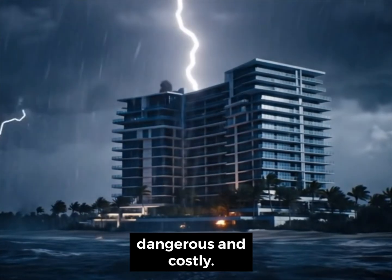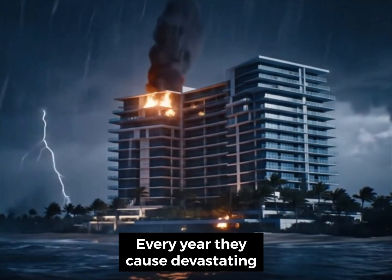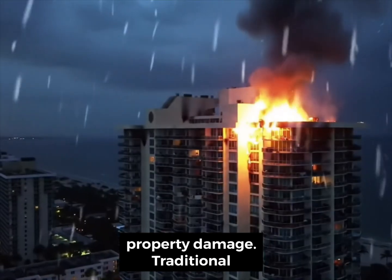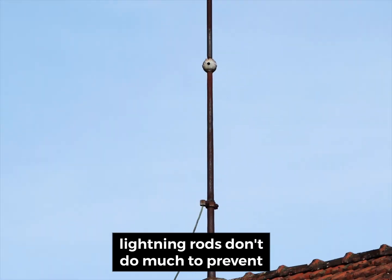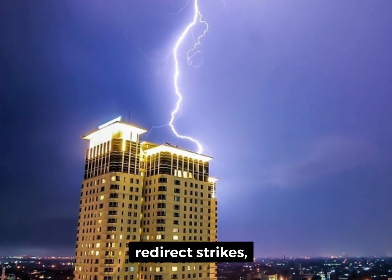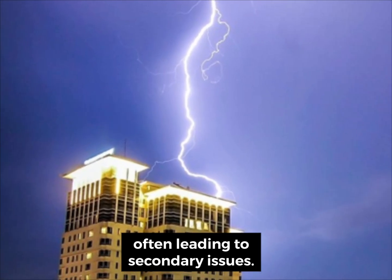Lightning strikes are unpredictable, dangerous, and costly. Every year, they cause devastating fires, power outages, and significant property damage. Traditional lightning rods don't do much to prevent the damage — they simply attempt to redirect strikes, often leading to secondary issues.